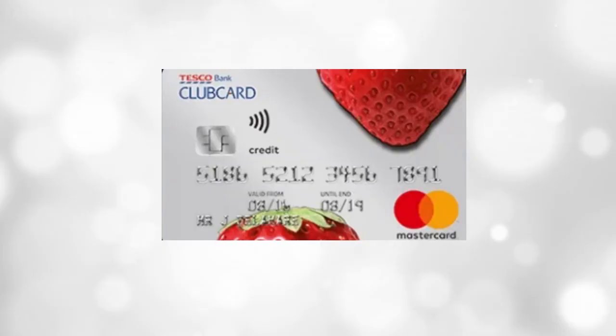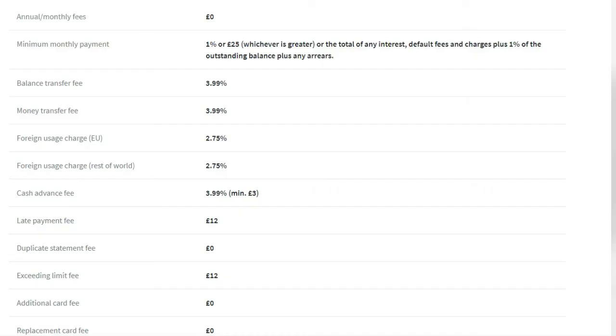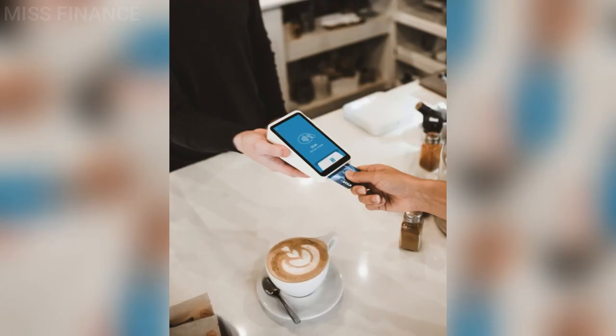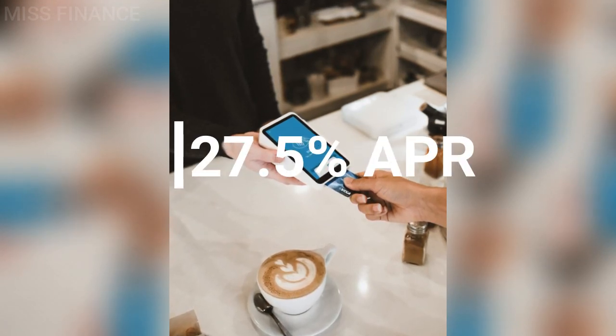My favourite of all these cards is the Tesco Bank Foundation Club Card Credit Card Mastercard. With this one, you have zero annual or monthly fees, a minimum credit limit of £100, maximum subject to status, and you only need a minimum income of £5,000. You collect one Club Card point for every £4 spent in Tesco and one Club Card point per £8 spent anywhere else. Club Card points are turned into vouchers every three months, which can be used in Tesco or with Club Card reward partners for dining out, hotels, travel and more. The interest rate here is 27.5% APR if you don't pay the full balance every month.